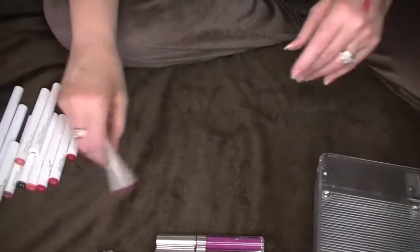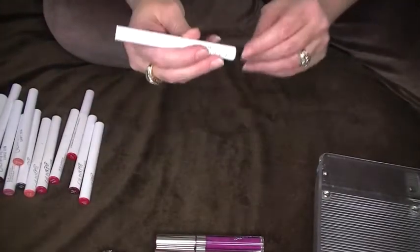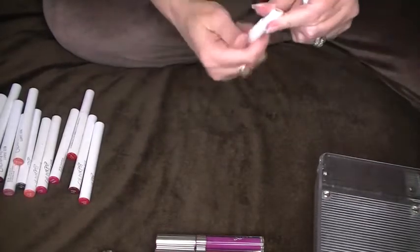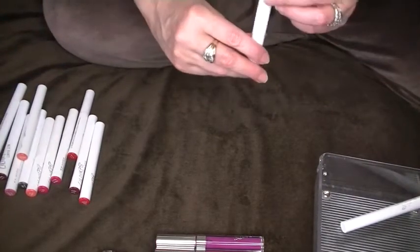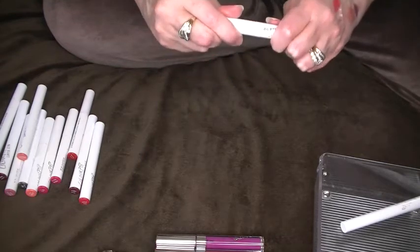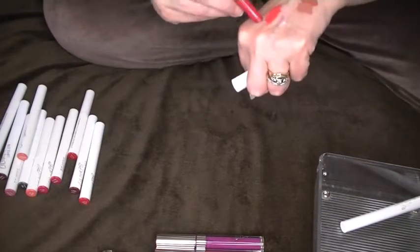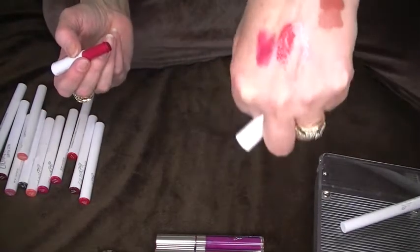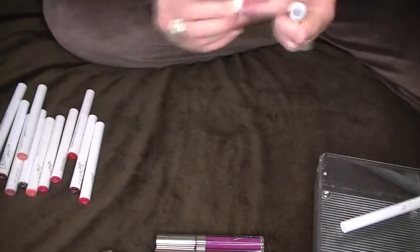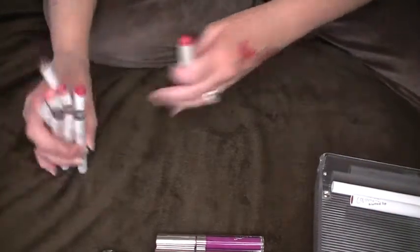Now let's go through these. I know I am going to keep the primer — the primer you put under your liquid lips — so that's a yes. And the last thing I got I think was this blotted lip in Bees Knees. Let me just swatch this — it's just a sheer lip. Yeah, I think I'll keep that. I don't think I'll have anything else like it, so I'm going to go ahead and put it back.